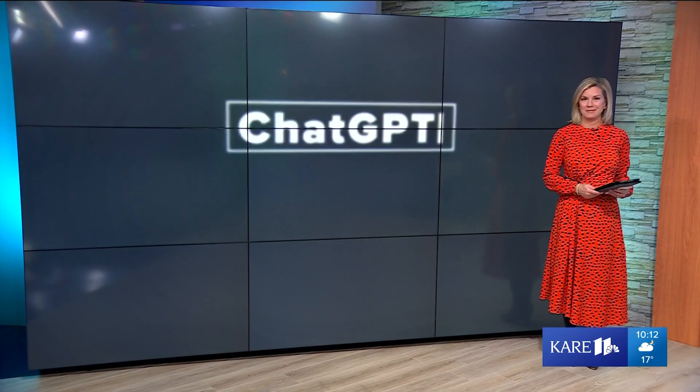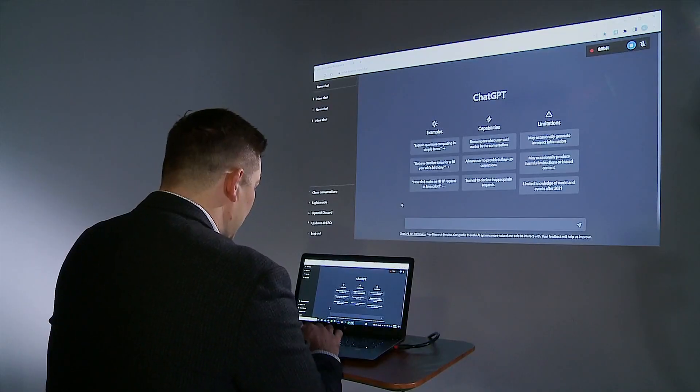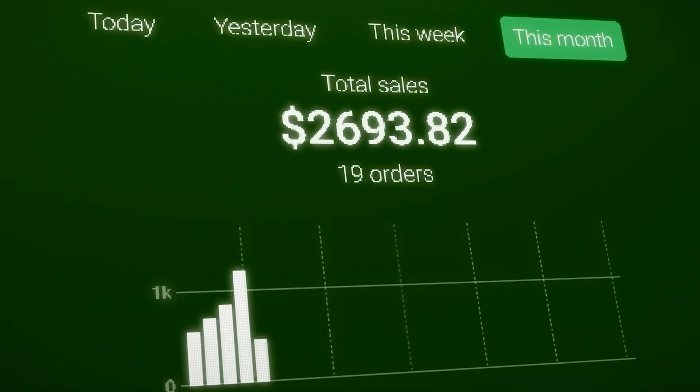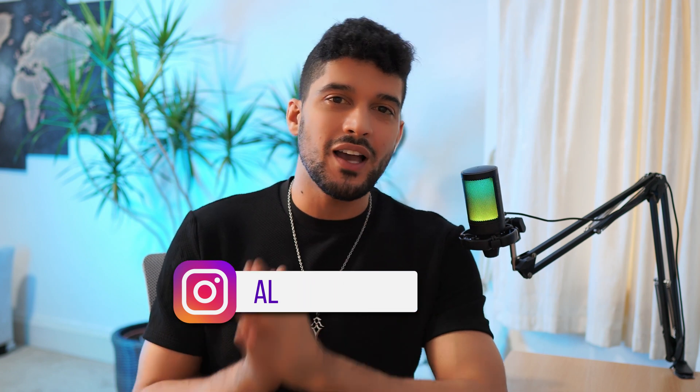Most of us have heard of ChatGPT and most of us have used it, but do you actually know how to take advantage of it in your e-commerce business? In today's video I want to talk about exactly how to leverage the power of ChatGPT in your dropshipping business, and I'll share how I've used it to launch my dropshipping stores more effectively. My name is Ali and here we talk everything AI and e-commerce related.